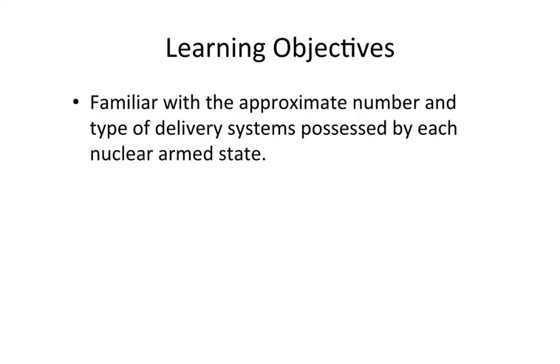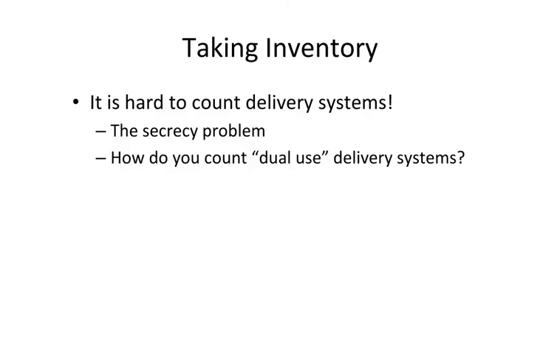Our learning objective in this segment is that by the time we're done, you should be familiar with the approximate number and type of delivery systems possessed by each nuclear-armed state. Just as it's hard to count nuclear warheads, it's also very hard to count delivery systems. We've got the secrecy problem — states are not always forthcoming about the nature of their delivery systems and their capabilities. There's also the dual-use challenge: dual-use delivery systems are systems that could deliver both conventional and nuclear warheads. How do you count a missile capable of carrying either?